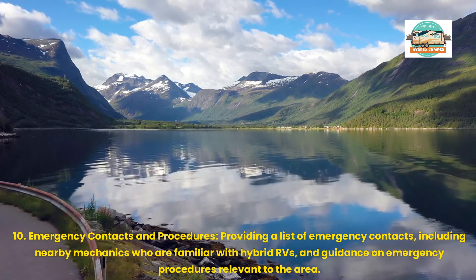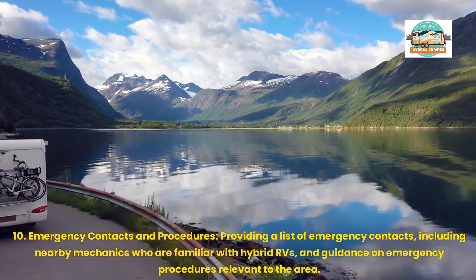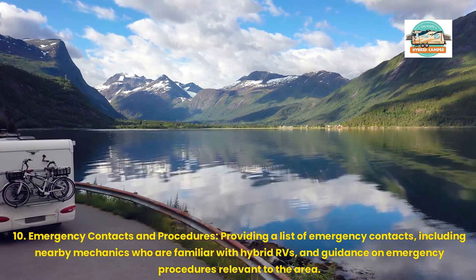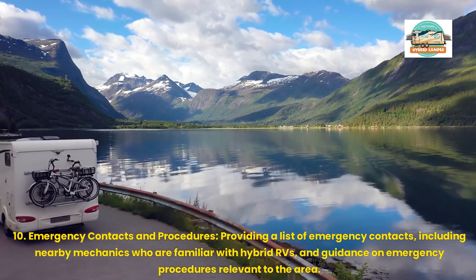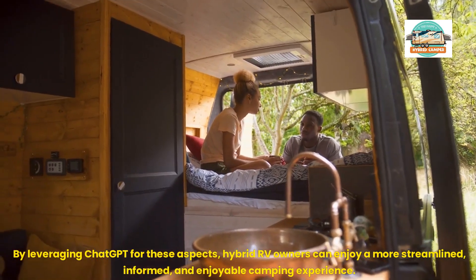10. Emergency Contacts and Procedures: Providing a list of emergency contacts, including nearby mechanics who are familiar with hybrid RVs, and guidance on emergency procedures relevant to the area. By leveraging ChatGPT for these aspects,